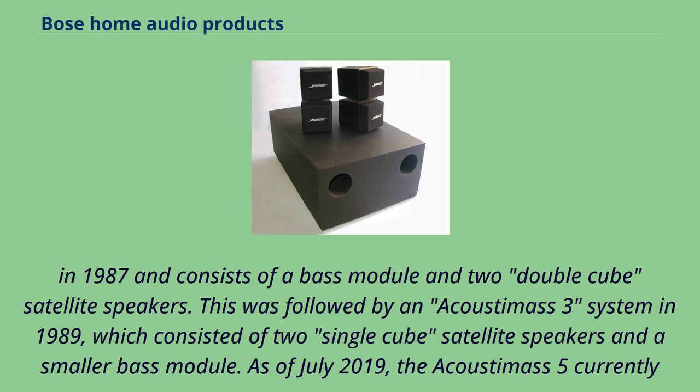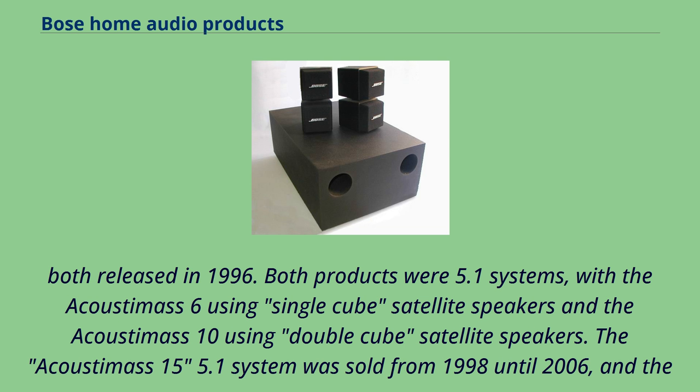The company's first surround sound speakers were the Acoustamass 6 and Acoustamass 10, both released in 1996. Both products were 5.1 systems, with the Acoustamass 6 using single-cube satellite speakers and the Acoustamass 10 using double-cube satellite speakers. The Acoustamass 15 5.1 system was sold from 1998 until 2006, and the Acoustamass 16 6.1 system was sold from 2002 until 2006.